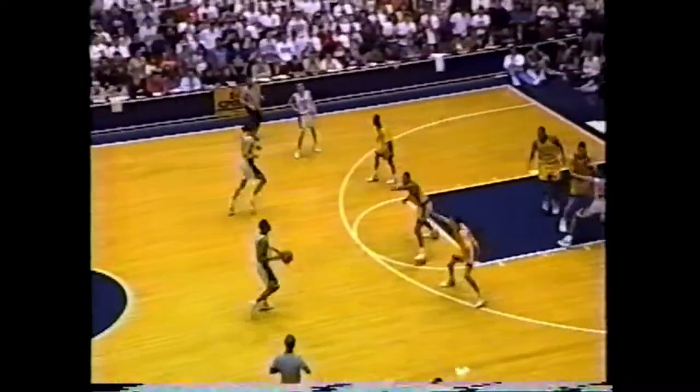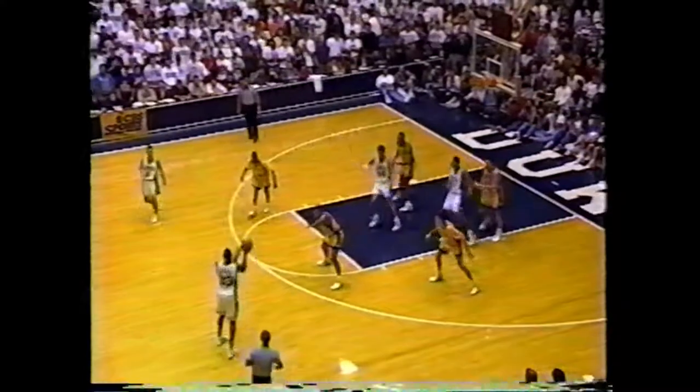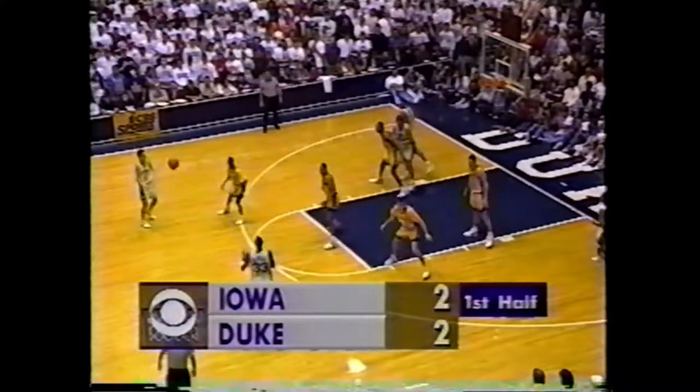Missed a jumper, streak ends with a slam. Did Smith. Both teams doing a great job on the defensive boards. No putbacks at all today. Not much of anything here today.